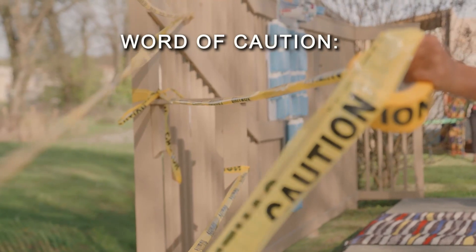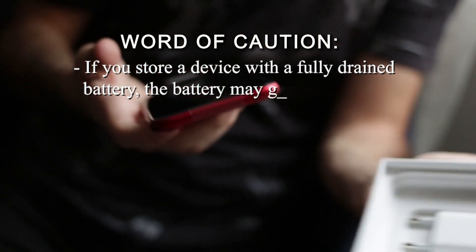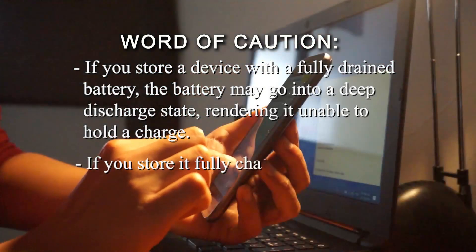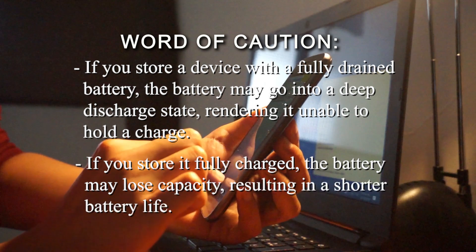A word of caution: if you store a device with a fully drained battery, the battery may go into a deep discharge state, rendering it unable to hold a charge. If you store it fully charged, the battery may lose capacity, resulting in a shorter battery life.